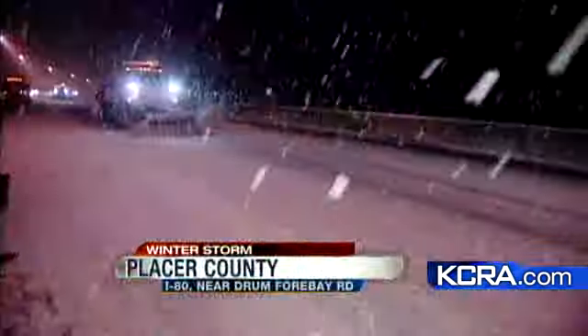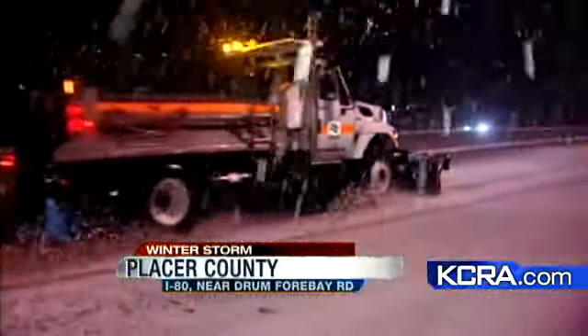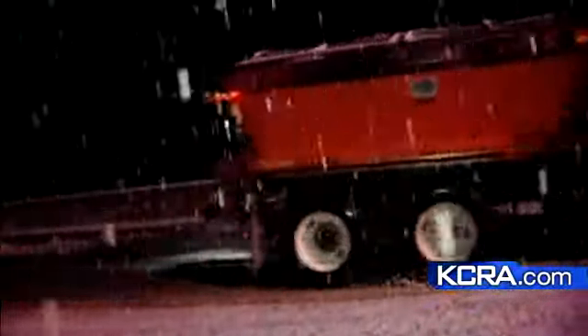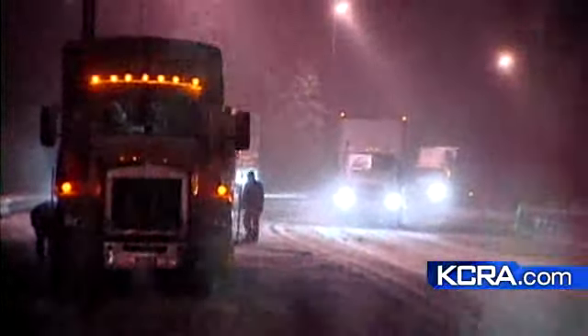This is a look right around the 5,000-foot elevation level — you can see how heavy the snow was. That of course sparked chain controls all morning long up here in the Sierra. I talked to one overnight employee at a gas station up here who said he's been watching this storm all night long and it just keeps coming.